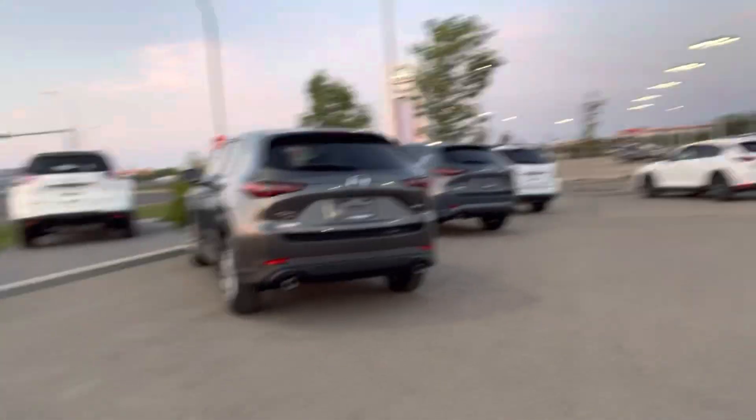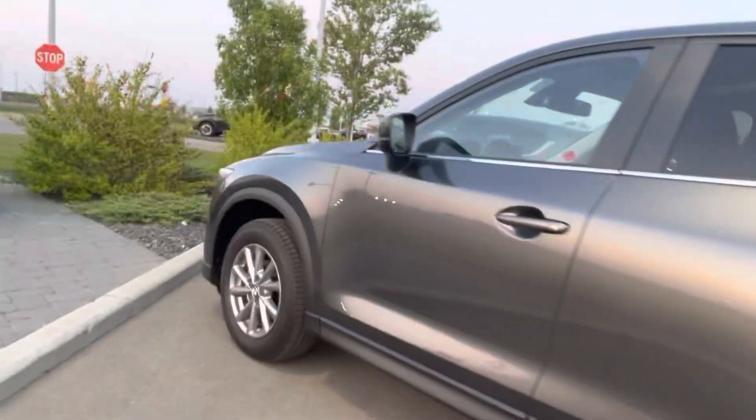I wanted to show you a few options. I know you're interested in buying a CX-5 GS and you're interested about stock. For in-stock and available as of right now, we have this one right here — I'm walking to it. This is our machine gray, and we also have a light one that are both still currently available.